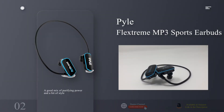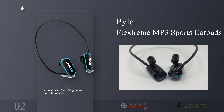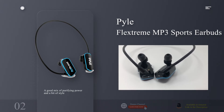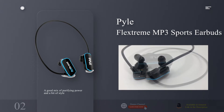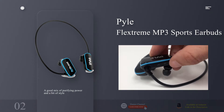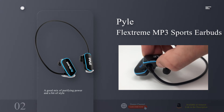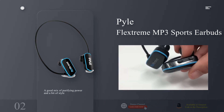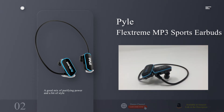The best budget wearable MP3 player for swimming: the Pyle Flextreme MP3 Sports Earbuds. Why you should buy this: you want a no-nonsense, no-frills MP3 player that meets high waterproof ratings for swimming. Who's it for? Swimmers curious about adding music to their swim workout or water sports but who want to — ahem — test the waters first.